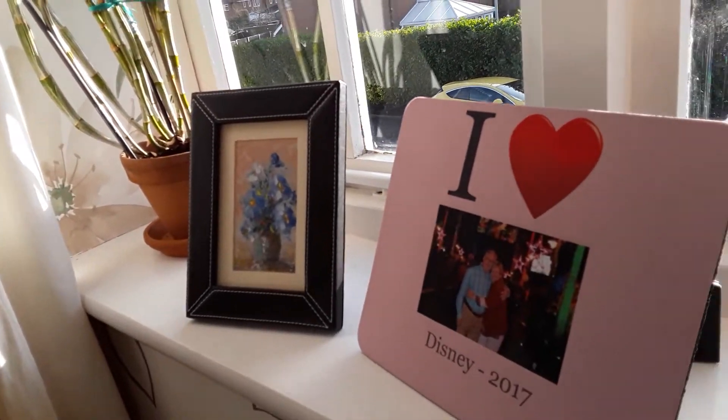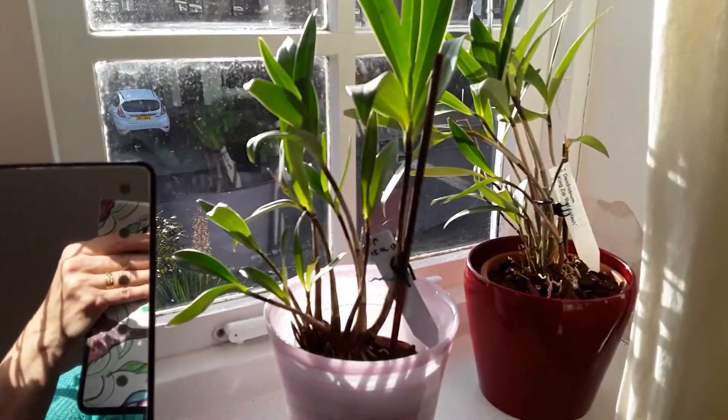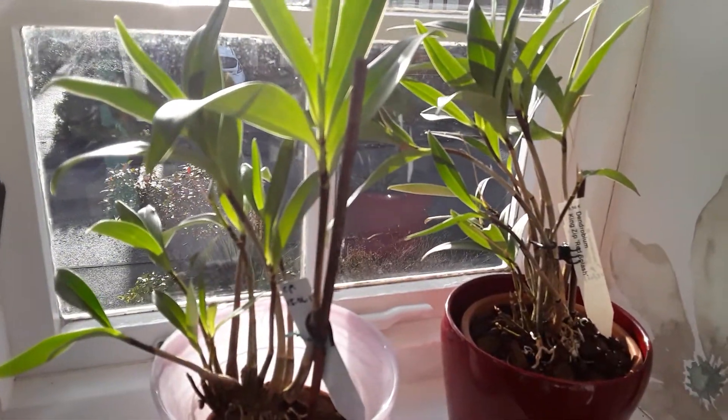Let's just take you round here. The sunlight's really strong today and there are the two Kings It Red Splash.